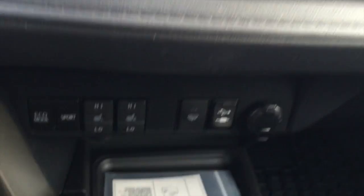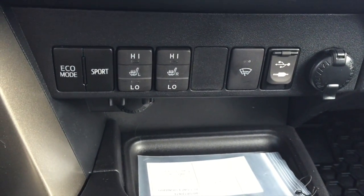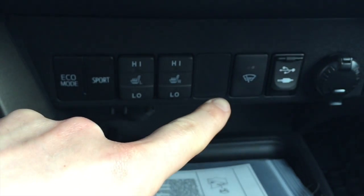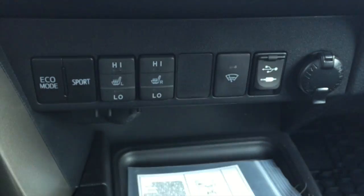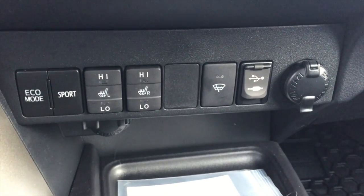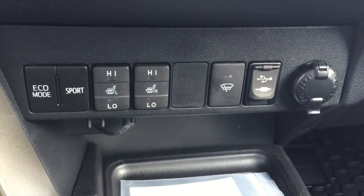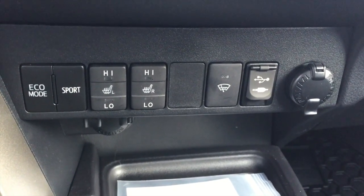Moving down below: heated seats for both driver and passenger — a fantastic feature, Clara. There's also a windshield wiper de-icer. When snow or ice gets built up on your wiper blades, just push that button and it will get rid of the snow and ice for you.